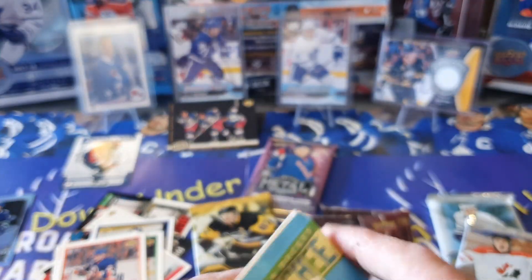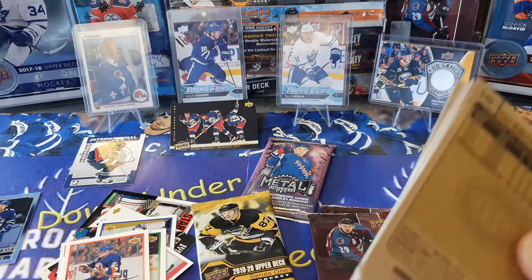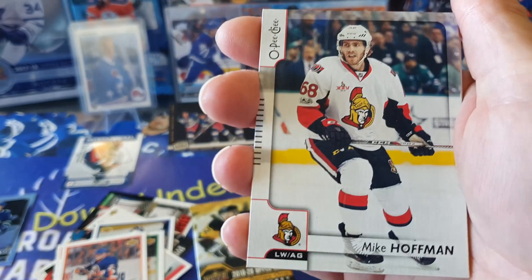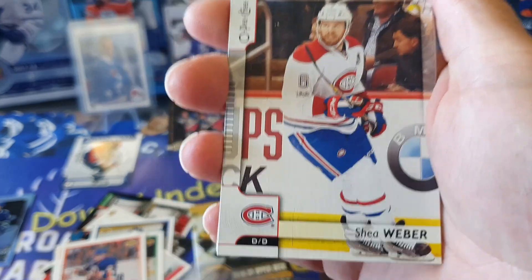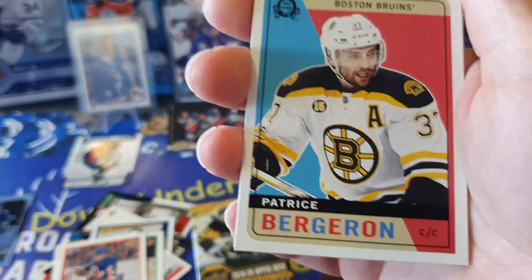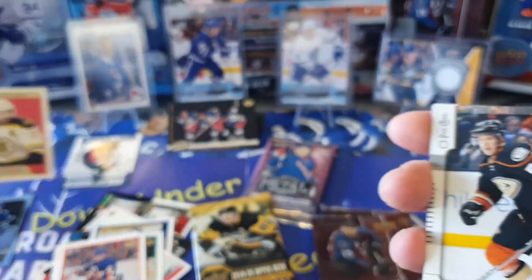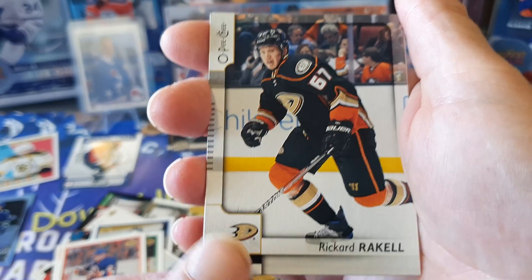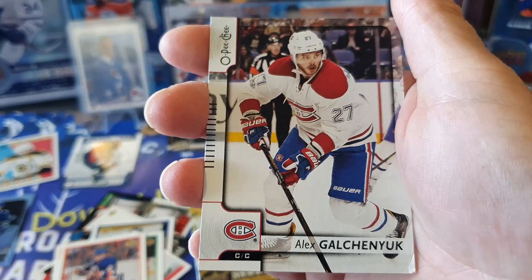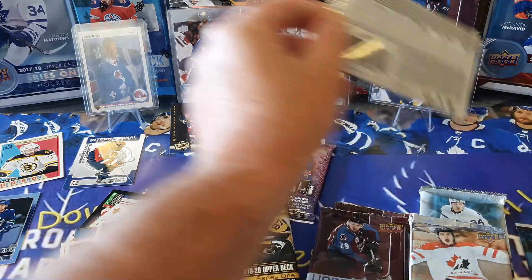We'll go to the 17-18 OPC. We have Sami Vatanen for the Ducks, Mike Hoffman for the Senators, Shea Weber, Victor Hedman, and a Retro Patrice Bergeron - nice card. We've got Rick Rakell, Brandon Pirri, and we finish off with that waste of space Alex Golubev. Great pickup for Toronto last year.